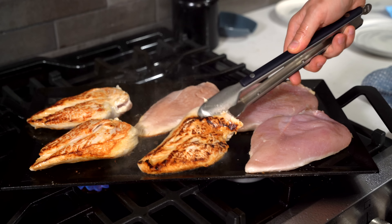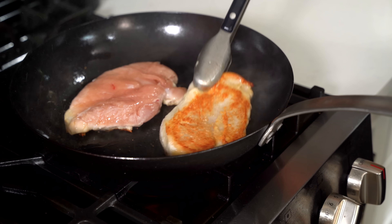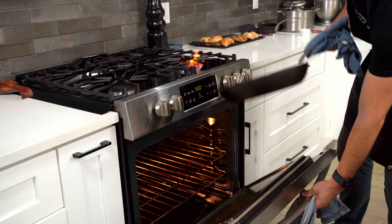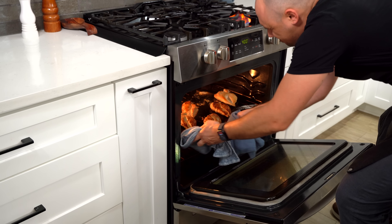We're going to get a little golden brown crust on them and then finish them off in the oven. I'm going to pull them all at the exact same internal temperature so we can rule out any differences from cooking temperature. Then we'll bring everything together for the final judging and tasting.